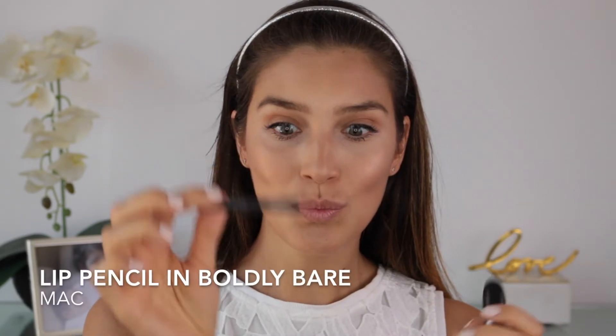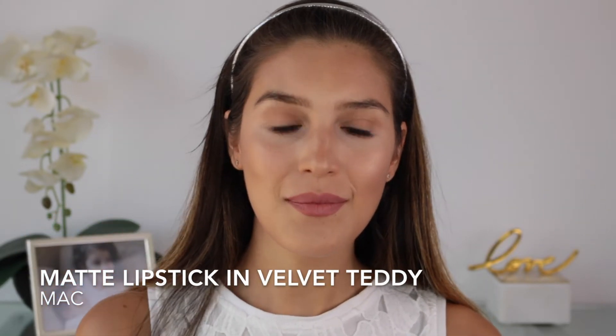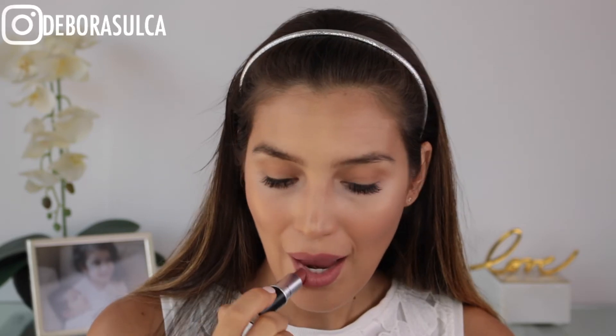If you live in a hot weather country then setting your makeup is a must. And last but not least it is time for lips. I line and fill up my lips with a lip pencil first so then I can go over with my lipstick — it just makes it stay put for longer. I like using a matte lipstick like this one, it really matches my natural lip color so well.